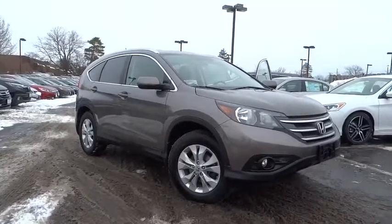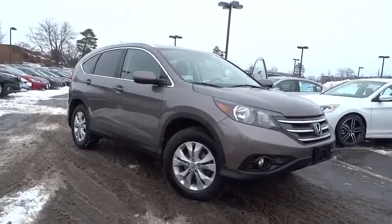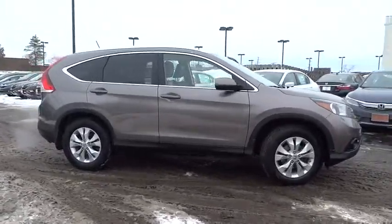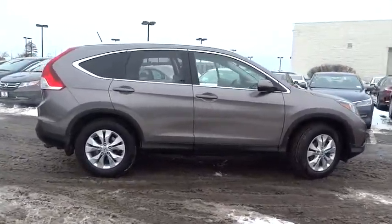The 2012 Honda CR-V — a top recommended vehicle because of its car-like driving manners, good value, cool technology, and comfy interior.